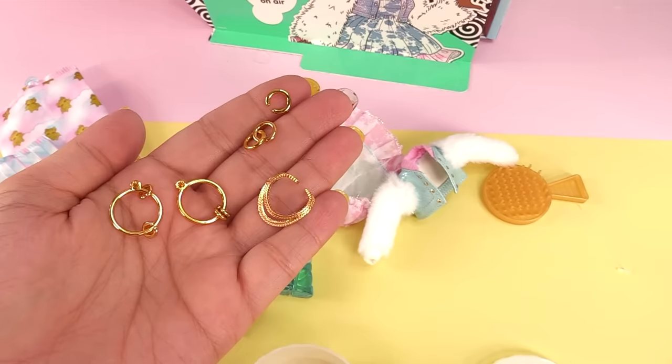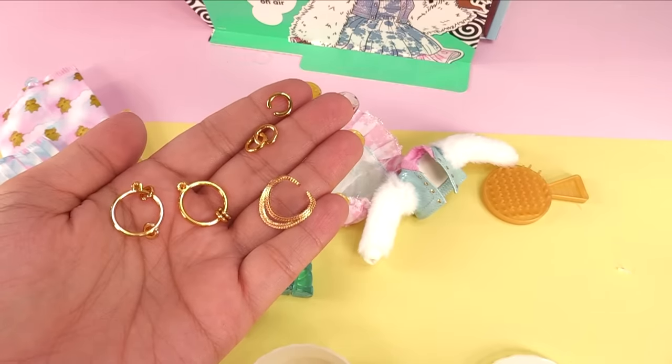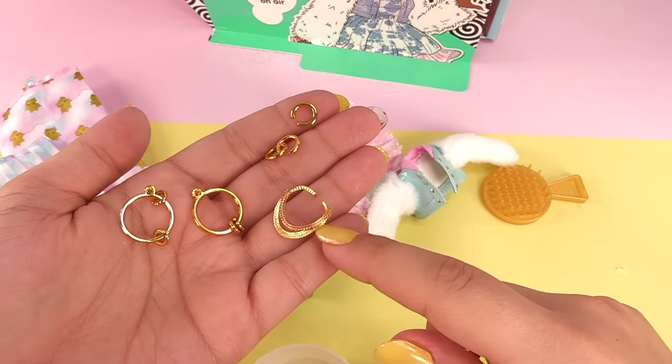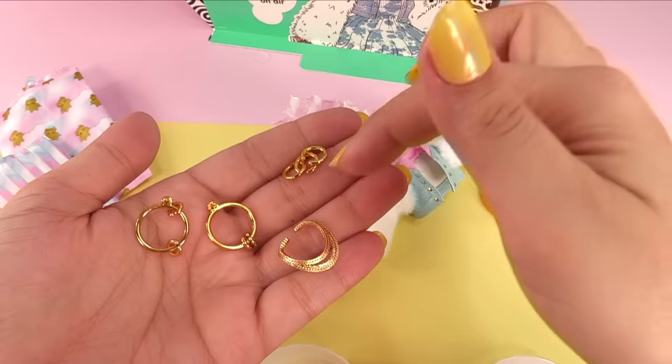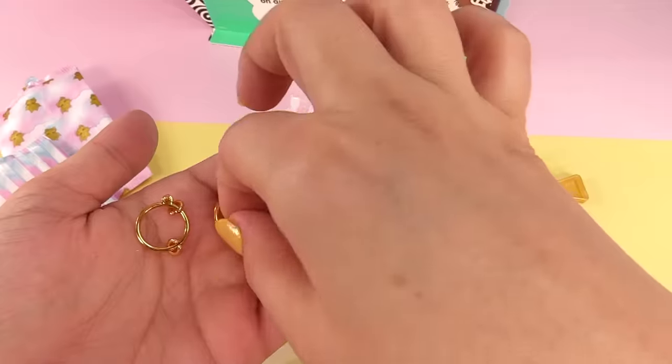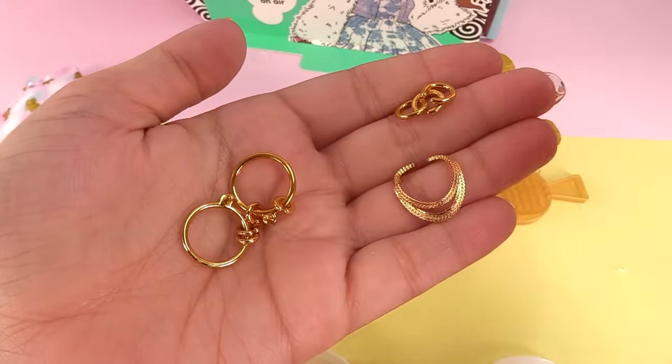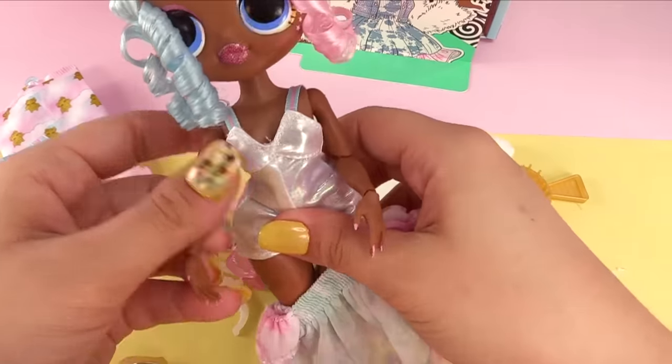When unboxing, be very careful not to throw any of the accessories away — no matter how many OMGs I've opened, I still do that! So she's got a necklace, a set of three bracelets, and she's also got some hoop earrings with extra little rings in there.